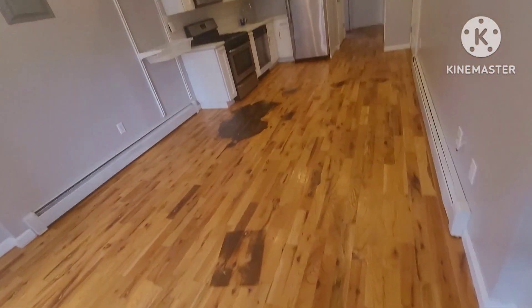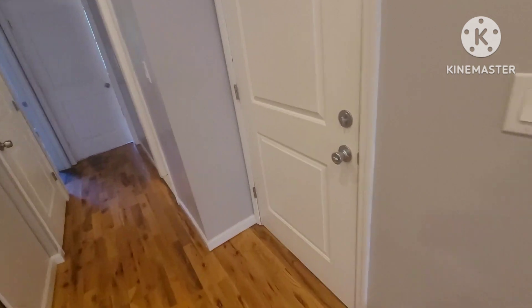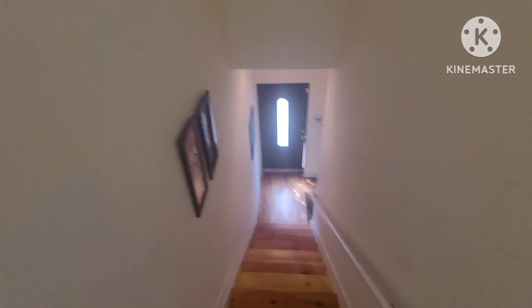That's a look at 678 Union Avenue in the Bronx — a legal two-family with a full basement. The asking price is $920,000: three bedrooms over two bedrooms over a one-bedroom or studio apartment in the basement. Reach out to arrange a showing. Thank you.